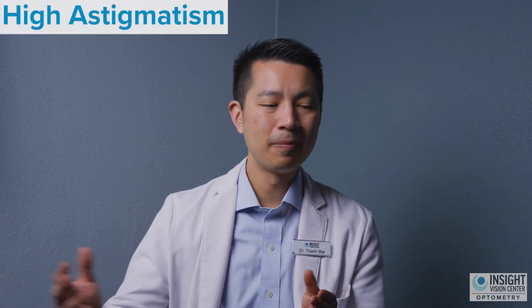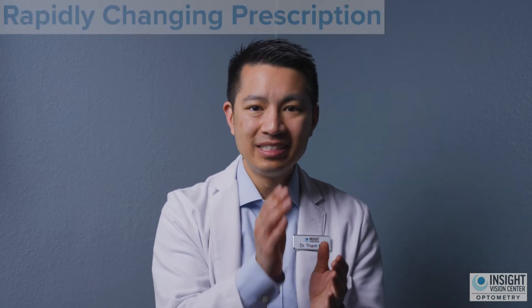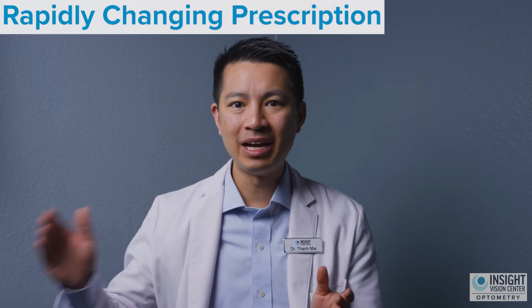The other thing you need to look into is what is your prescription for glasses? With keratoconus, these patients often have high degrees of astigmatism. And not only do they have high degrees of astigmatism, their nearsightedness and prescription for astigmatism changes rapidly over time. Instead of having stable vision year to year, every year your eyes are changing drastically where the pair of glasses you had a year ago no longer work for you. That might be another sign you have keratoconus.